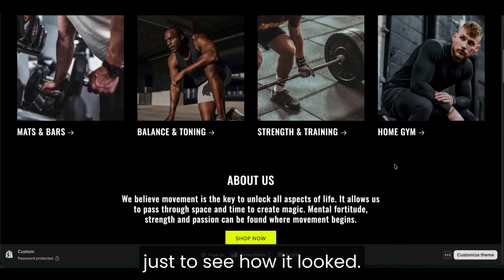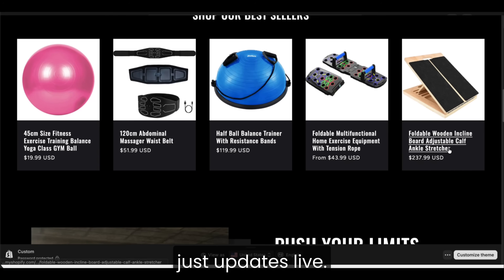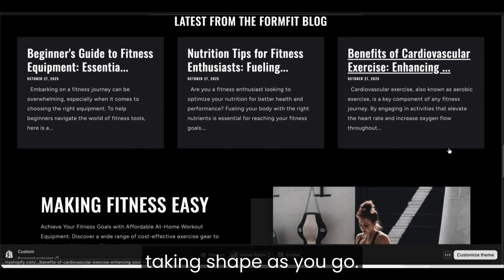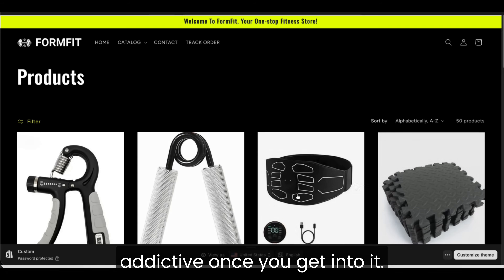I added a fake product just to see how it looked. And the next thing that hit me was how everything just updates live. There's no waiting or code. You literally see your store taking shape as you go. And honestly, it's really addictive once you get into it.